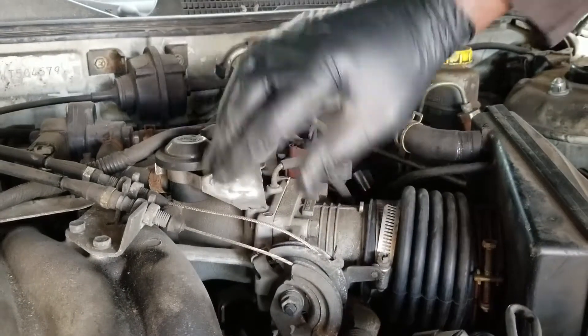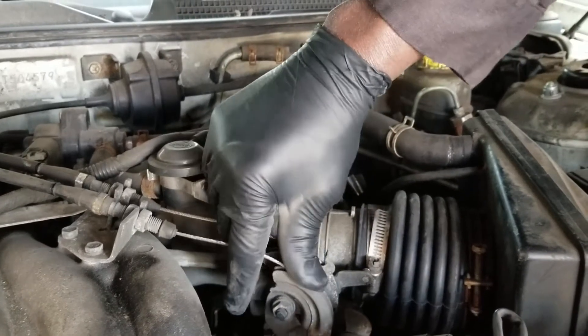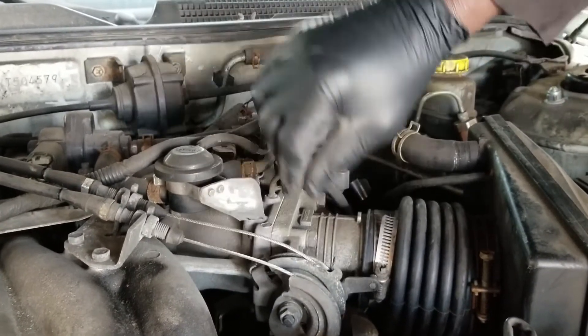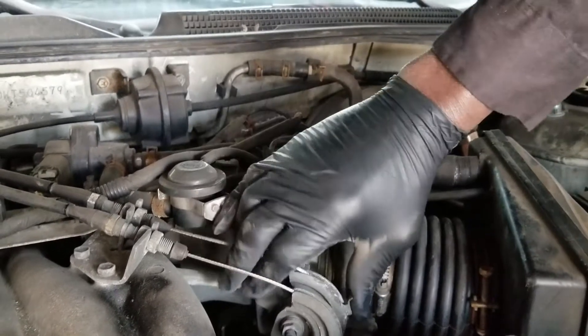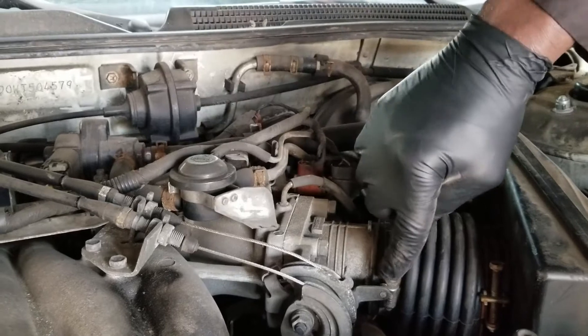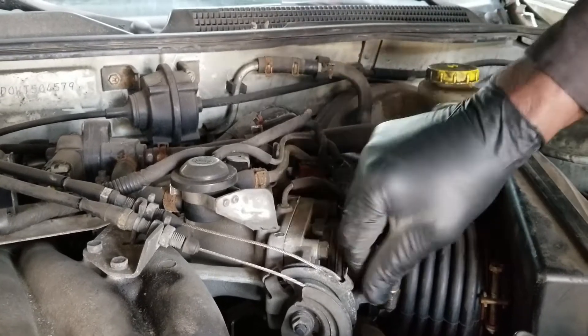All I have to do is basically shift this clamp up here and the problem is solved.